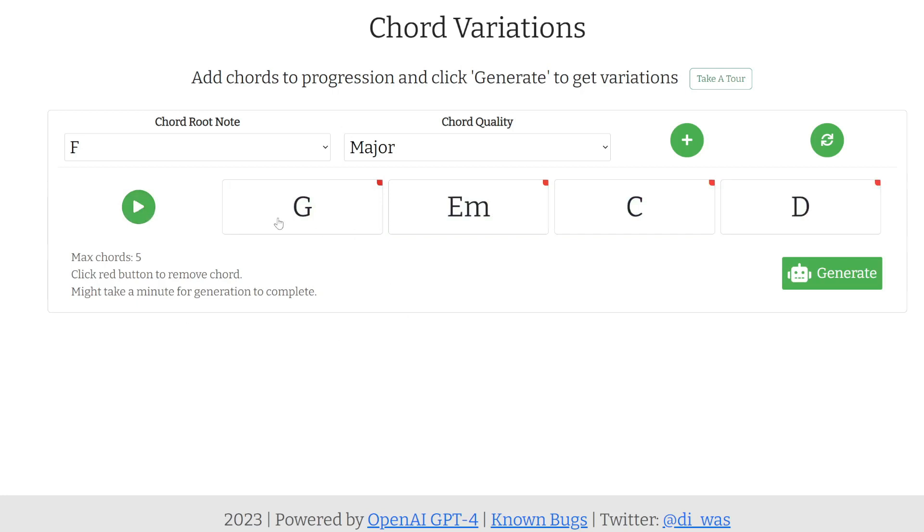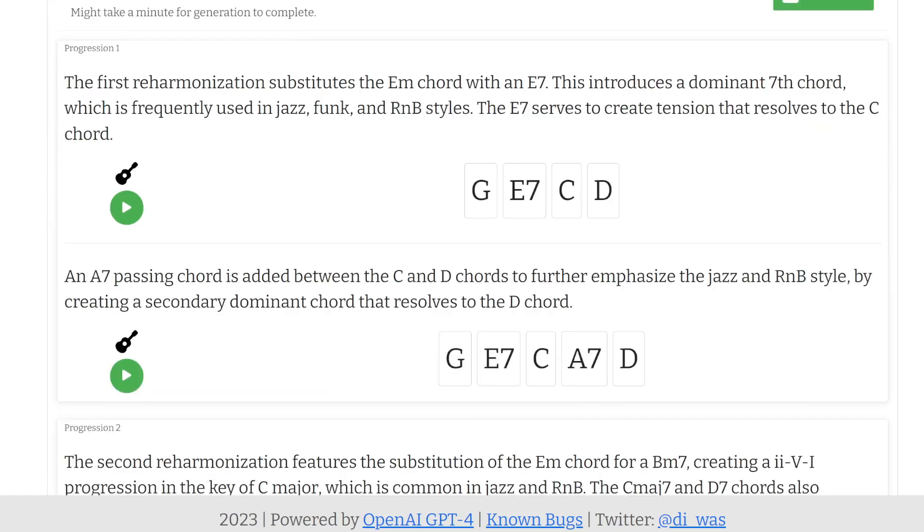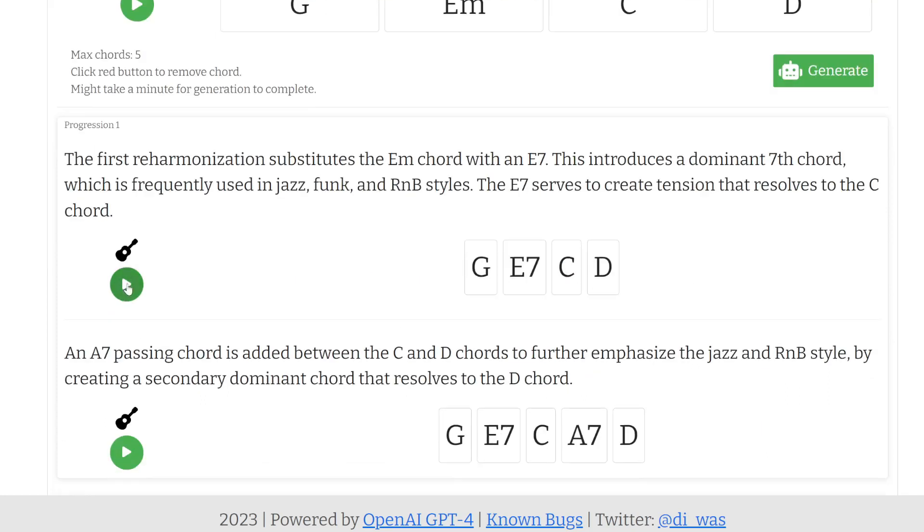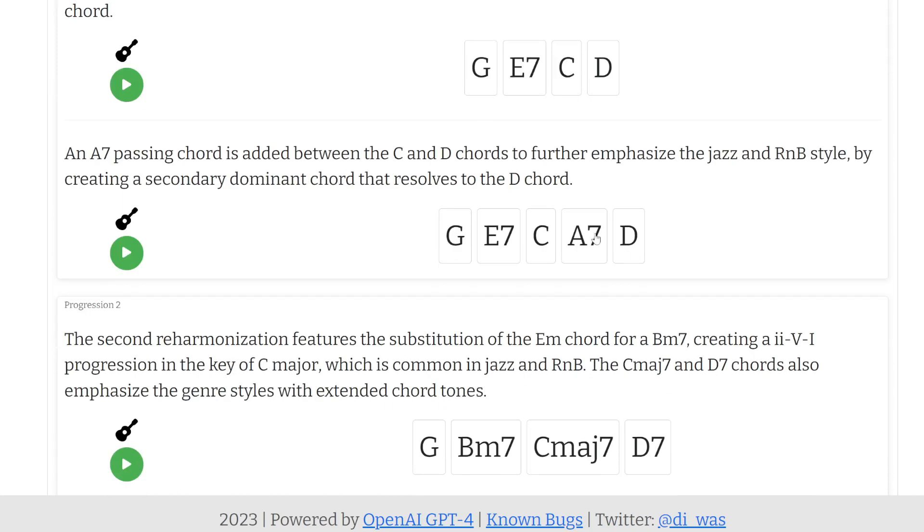That's a very basic set of chords. We can click Generate and it gives us more ideas on how to spice this up. Here's one variation — instead of E minor, it's giving us an E7. That sounds a bit jazzy and funky. Next one, we can add in an A7. Let's see what that sounds like.